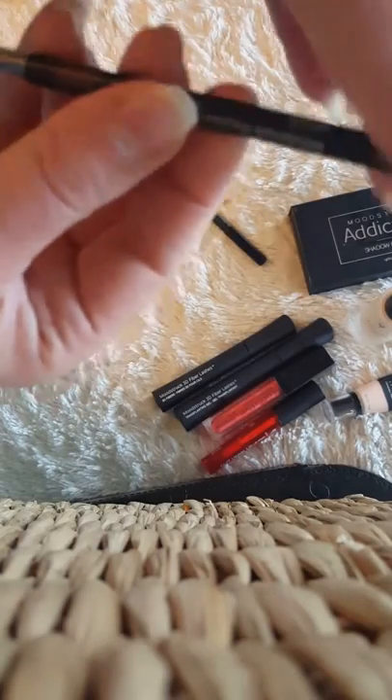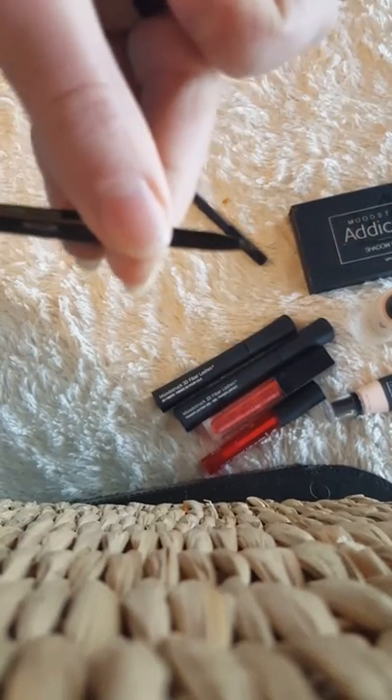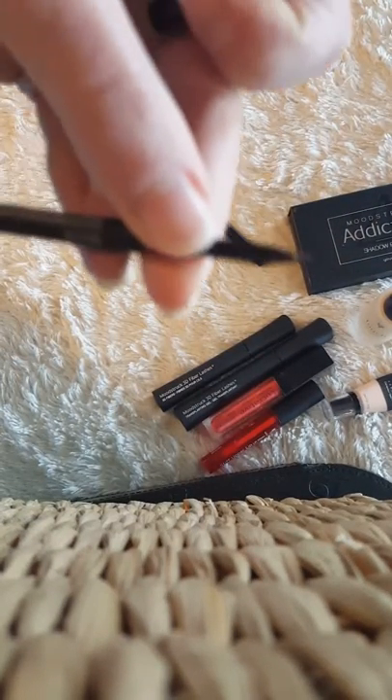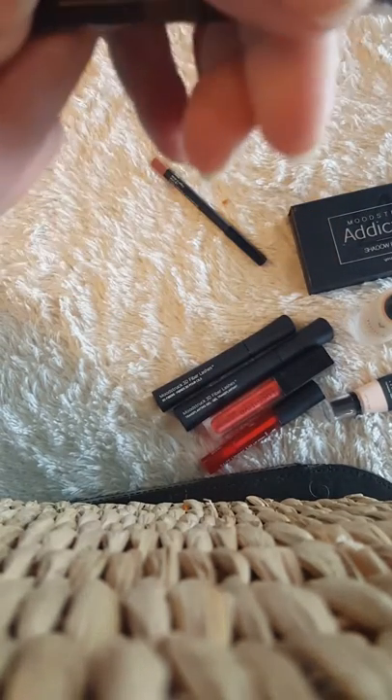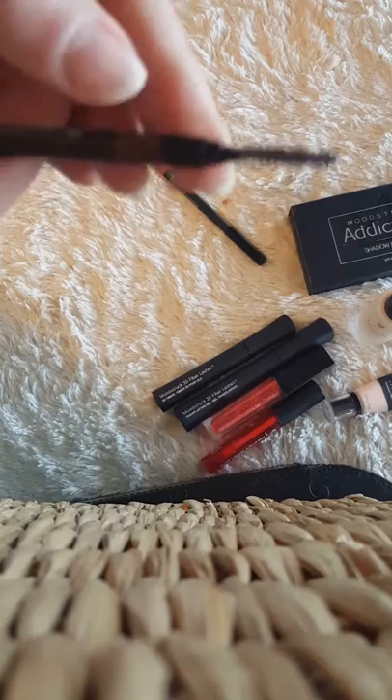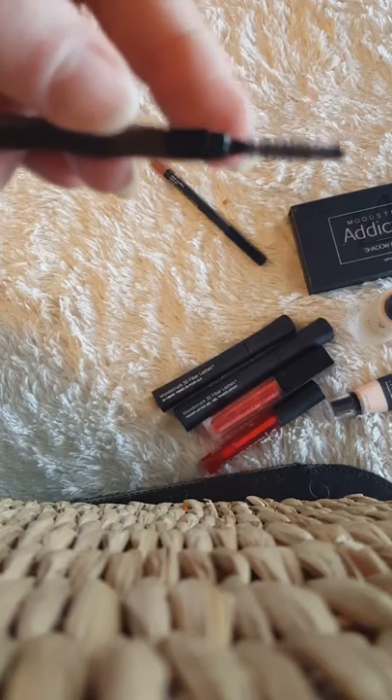It's also going to come with our brow liner — it's a brow pencil. We have light, medium, or dark; you can choose the shade you want, and it comes with a little brow brush right there.